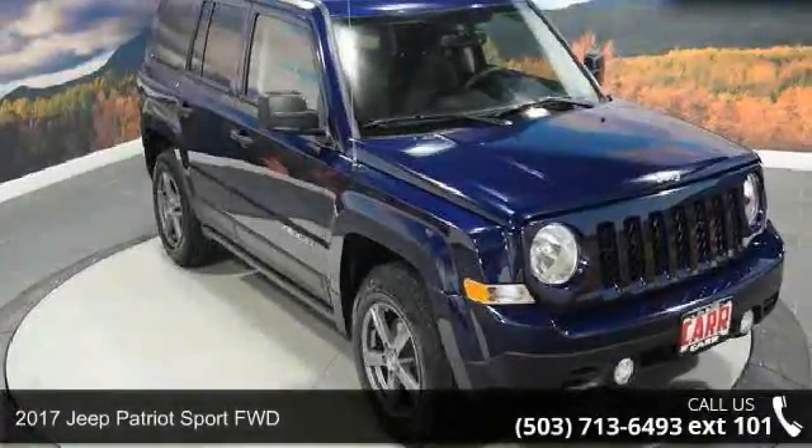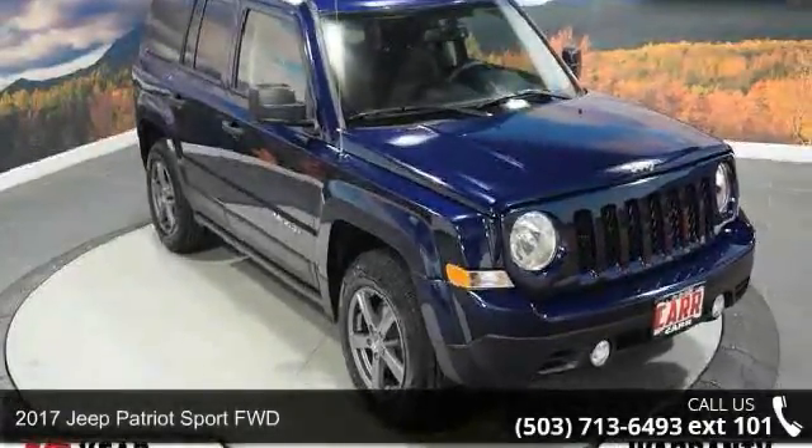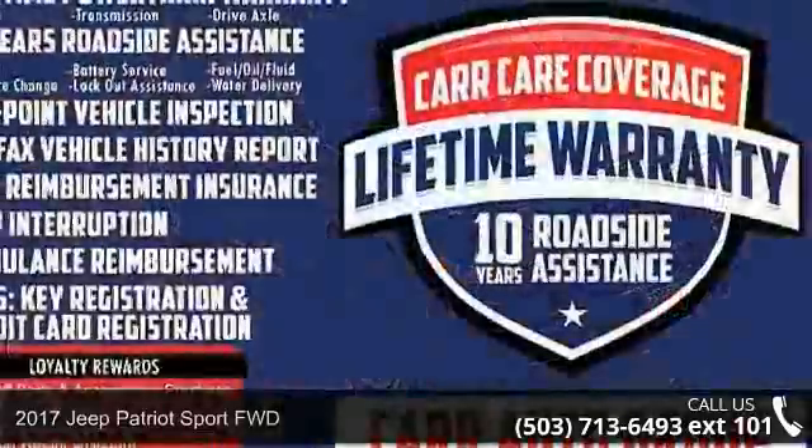Step into the 2017 Jeep Patriot. If you are looking for a first-rate auto, this one could be yours today.